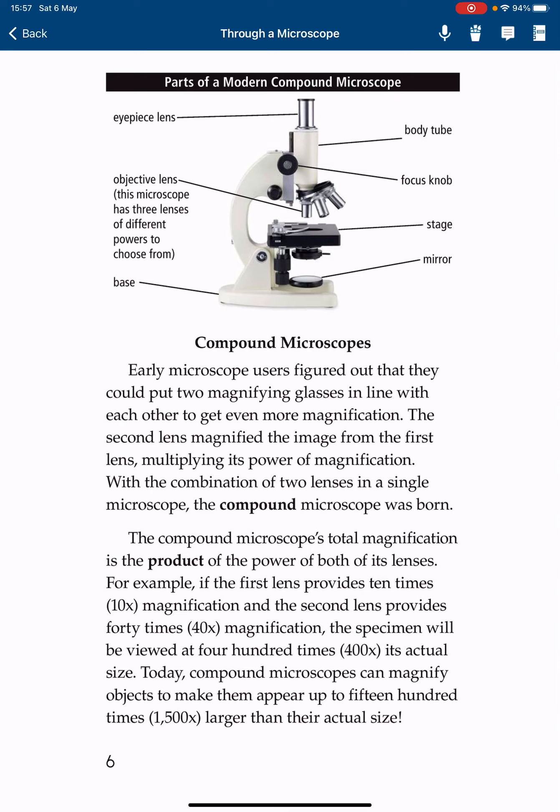Compound microscopes. Early microscope users figured out that they could put two magnifying glasses in line with each other to get even more magnification. The second lens magnifies the image from the first lens, multiplying its power of magnification. With the combination of two lenses in a single microscope, the compound microscope was born.